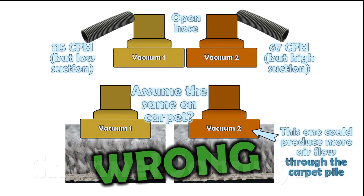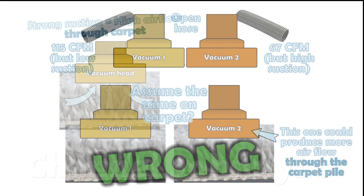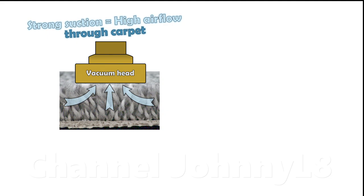Both suction and the particular carpet resistance play a critical role in the resultant air flow through the carpet pile. You don't get good air flow specifically through the carpet without good suction.